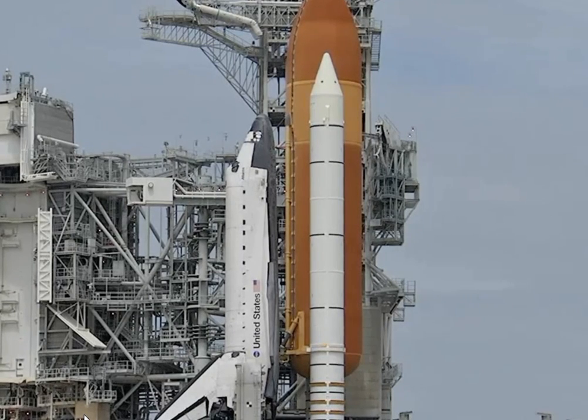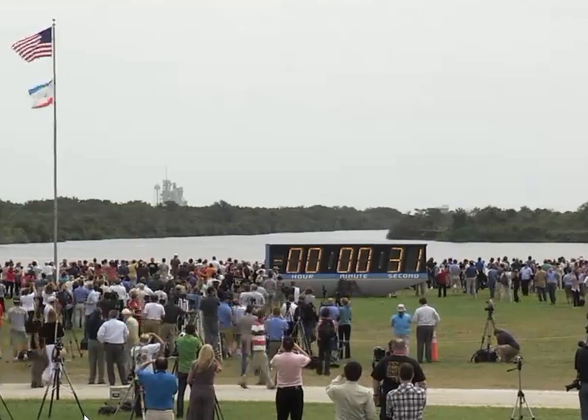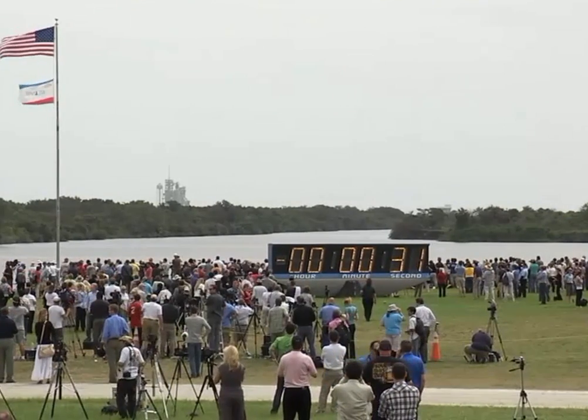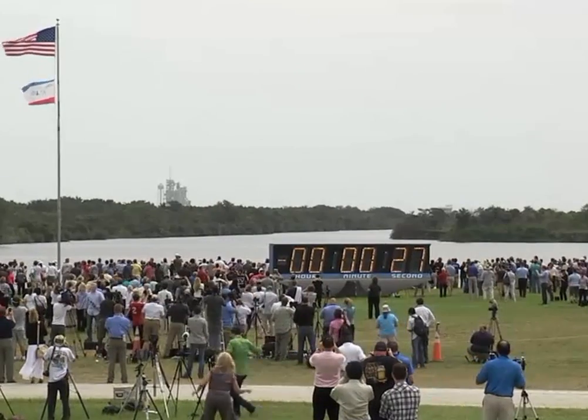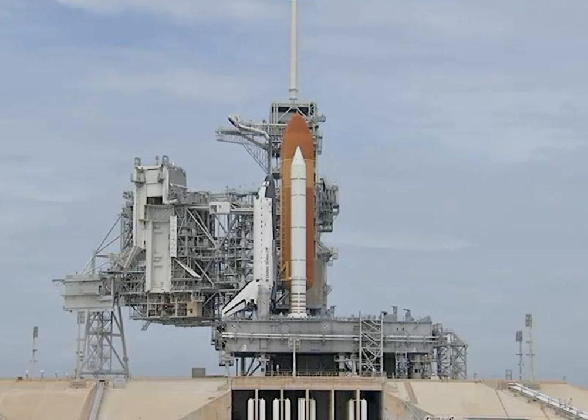And we have had a failure, ground lock sequencer. T-minus, and off to Atlantis' computers. Solid rocket booster nozzle steering check in work.